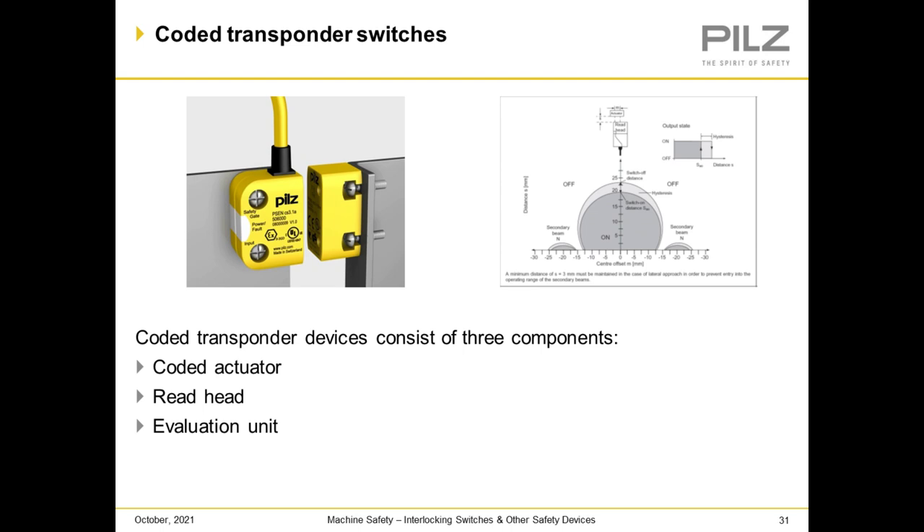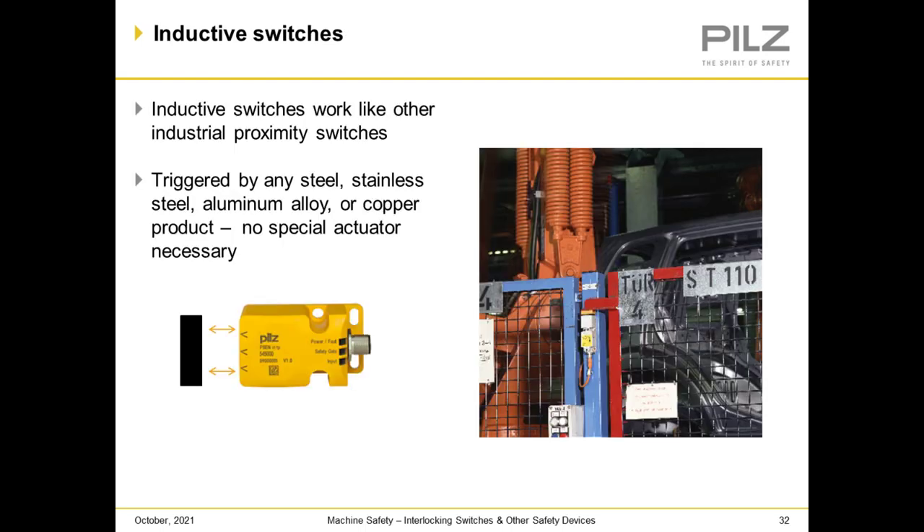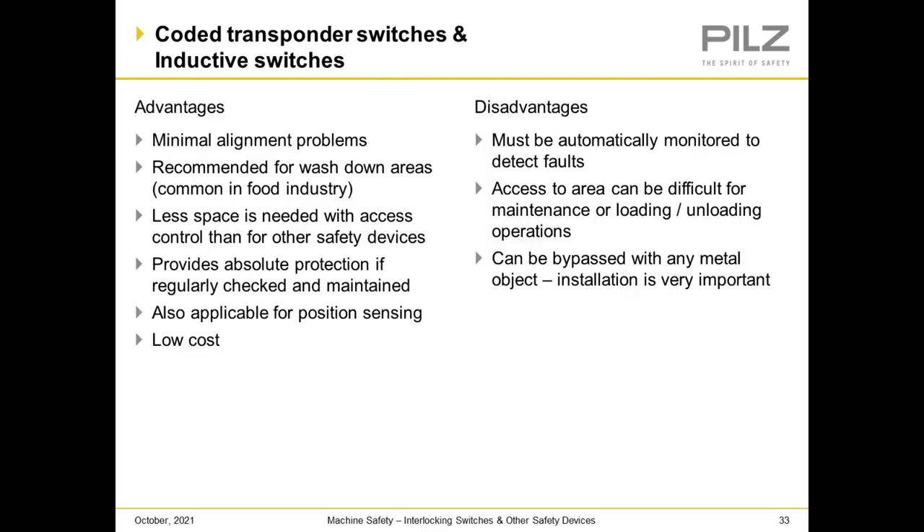Coded transponder switches consist of three components: a coded actuator, a reed head, and an evaluation unit. Inductive switches work like standard proximity switches — triggered by any steel, stainless steel, aluminum, alloy, or copper product, with no special actuator needed, but unfortunately they can be bypassed if someone desires to do so. Advantages of coded transponder and inductive switches: minimal alignment problems, recommended for wash-down areas, less space needed, provides absolute protection if regularly checked and maintained, applicable for position sensing, and low cost. Disadvantages: must be automatically monitored to detect faults, access to the area can be difficult for maintenance, loading, and unloading operations, and can be bypassed with any metal object — so installation is very important.